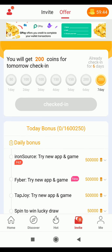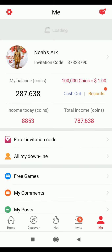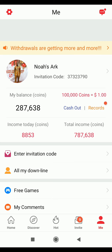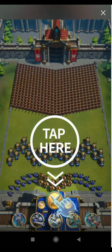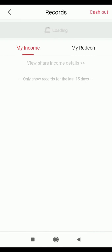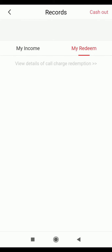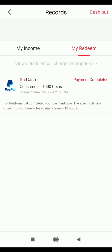In the first seven days in the Caching app you can also check in daily. When I go to Me and then to Records, I can see I now have 287,000 coins. Clicking on Records takes us to that section. Then going to Redeem, I can see the payment status has now changed to 'Payment Completed'.